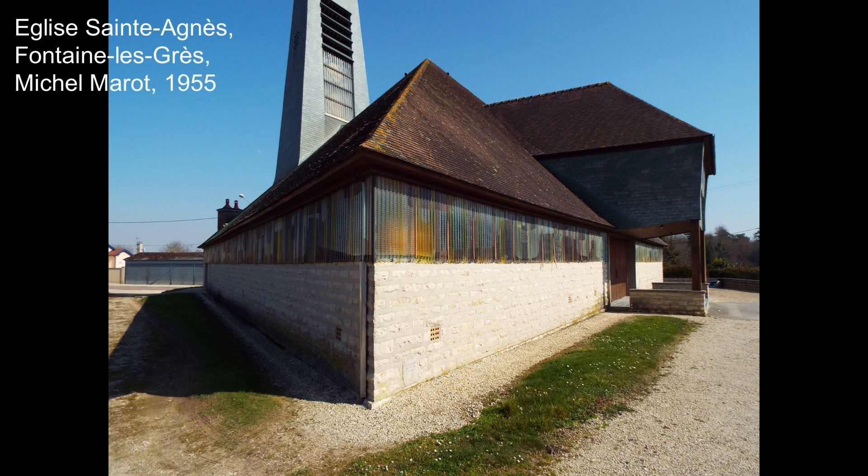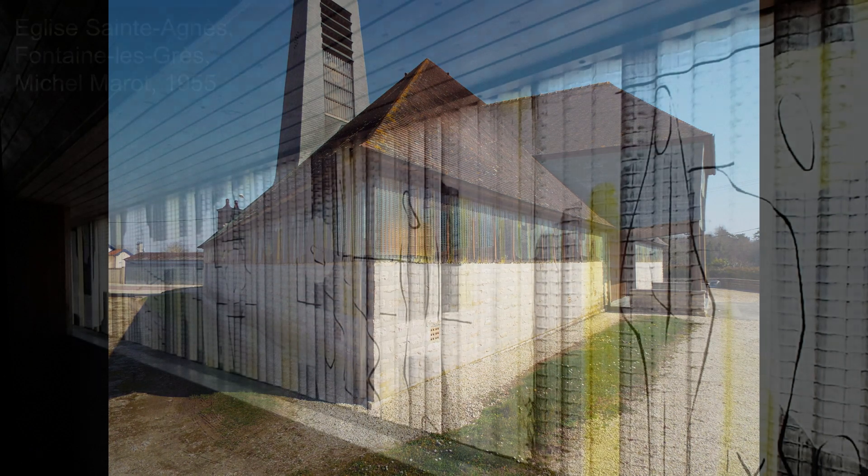Perhaps more surprisingly, this material also conquered religious architecture. Artist Jean-Claude Vigne used a Verondulite wall not only for its soft and homogeneous light, but as an experimental stained glass window, which reproduced the atmosphere of traditional churches in the Champagne province.